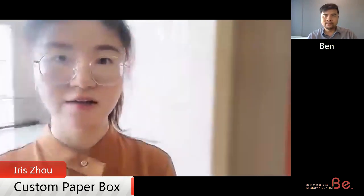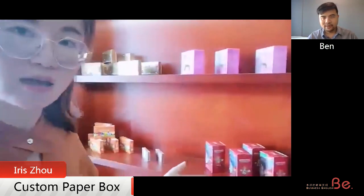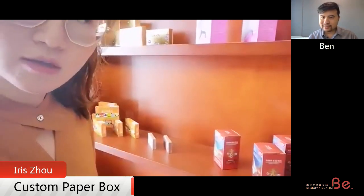I'm going to show you our showroom. Here you can see lots of our boxes. Seems like they're medicine. These are mainly for our medicine clients — healthcare industry clients. Some of them are from Chinese customers. It looks like traditional Chinese medicine packaging.